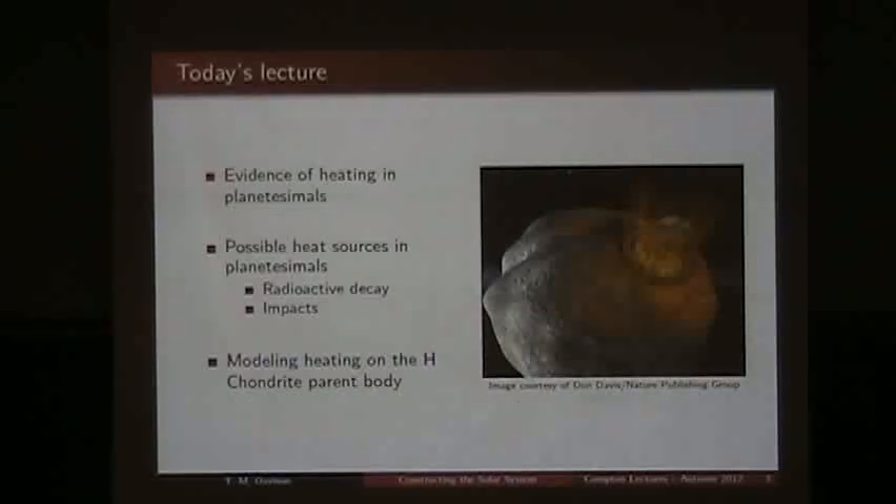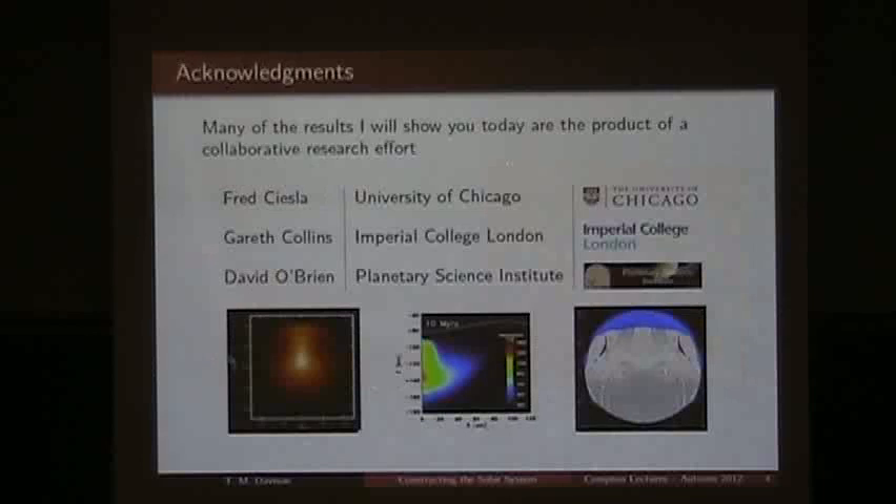Today's lecture will first look at evidence for why planetesimals got hot. We'll look at the evidence that shows that planetesimals got hot in the early solar system, look at the possible sources for that heat, and then look in some detail at modeling one particular parent body of meteorites. The major results I'll be showing you today are part of a collaborative effort between myself and Greg Chester at the University of Chicago, Gareth Collins from Imperial College London, and David O'Brien from the Planetary Science Institute.